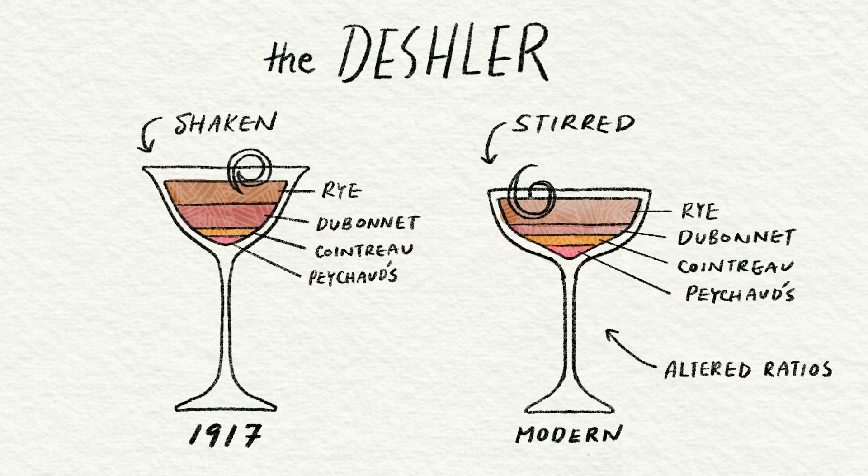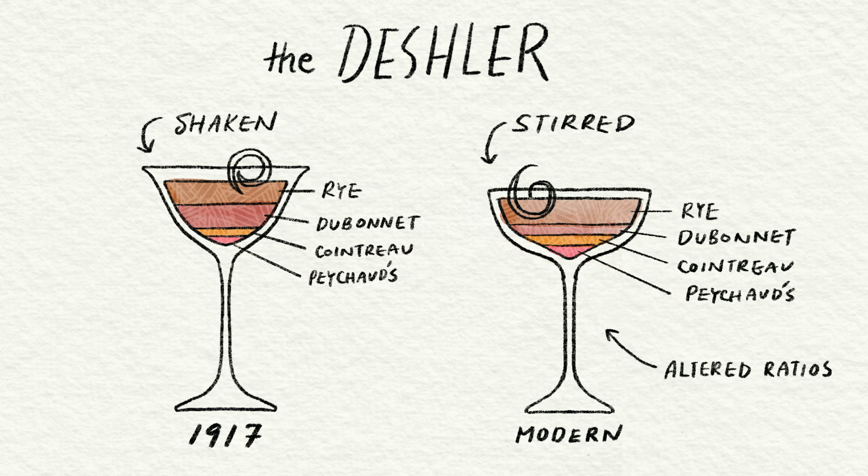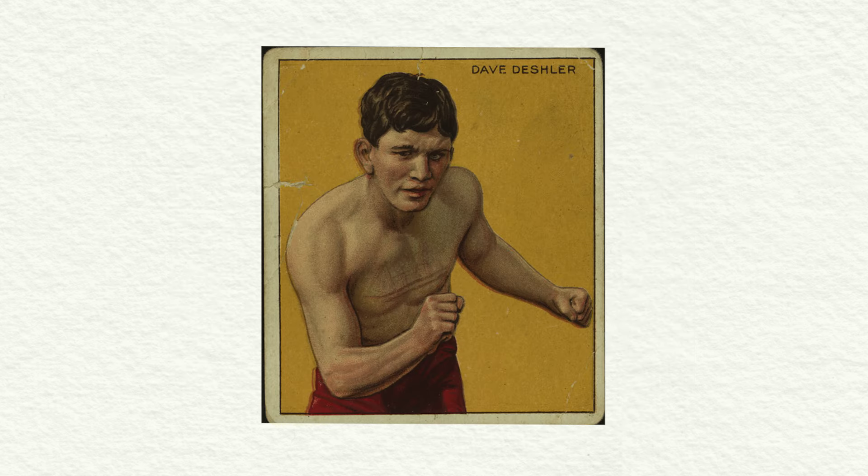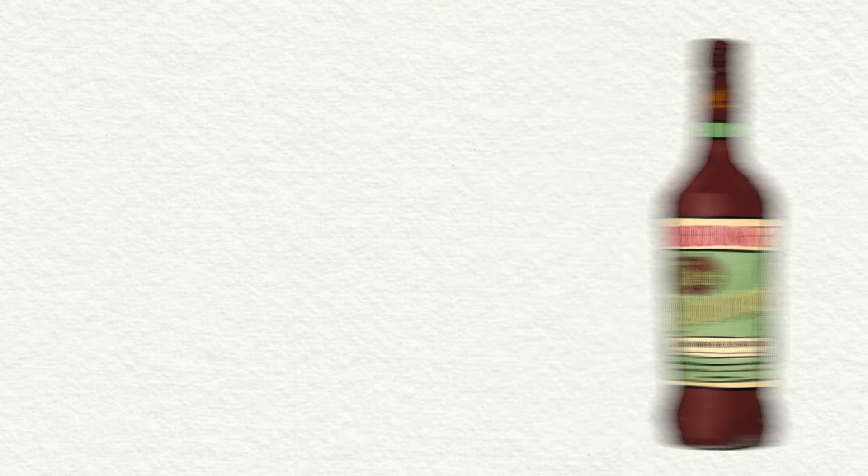The drink is said to have been named after a lightweight boxer named Dave Deschler, who was 5'3", 133 pounds — a compact fighter who packed a punch. Although I don't know that he was that great of a boxer, but he did get a drink named after him. What I find to be interesting are the components that make up the drink, specifically Dubonnet Rouge.